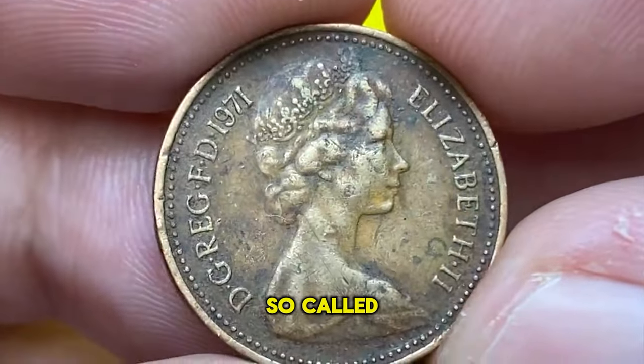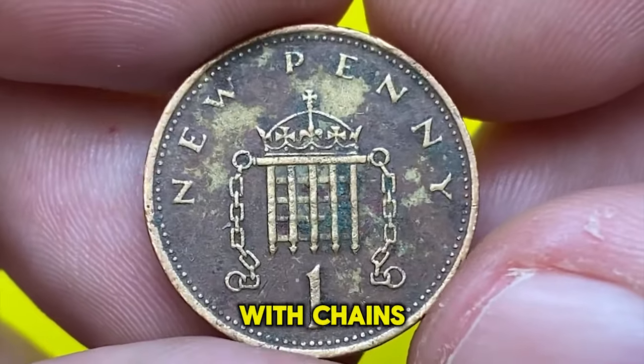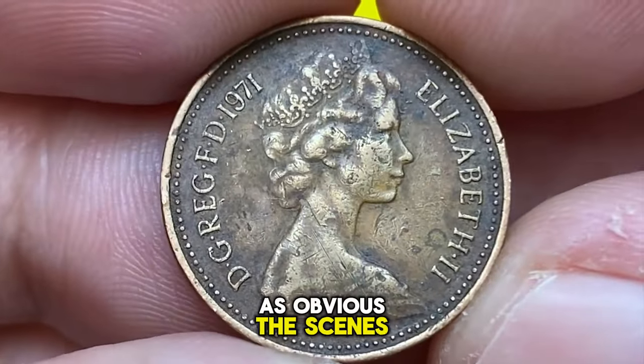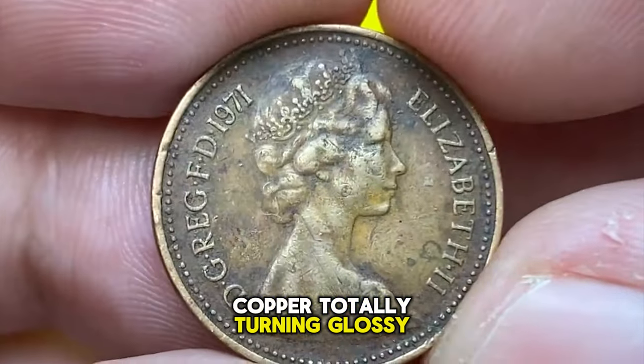The obverse features a crowned and draped young bust of Queen Elizabeth II facing right — the so-called second portrait. On the reverse, within a beaded circle, a crowned portcullis with chains, an adaptation of the badge of King Henry the Seventh.